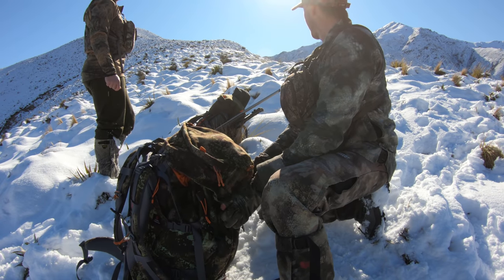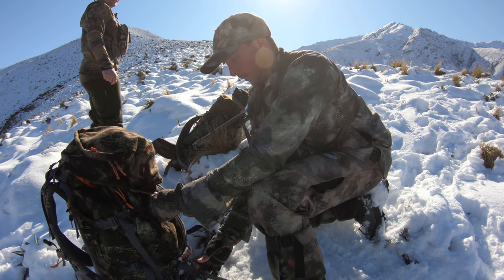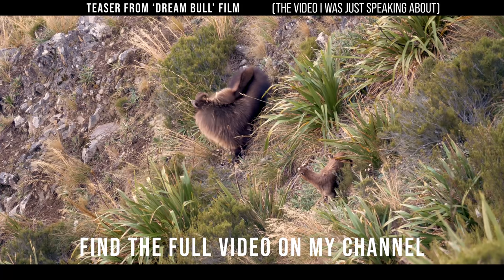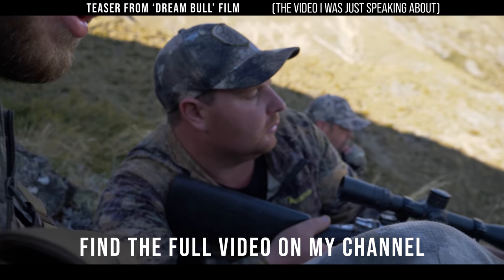It's quite a nice ridge but it's sharp — sharper than it looks. It's like Matt's bull on that dream bull video where we went up that ridge and carried that bull out. Looks like he's just coming back up to the top of the ridge.